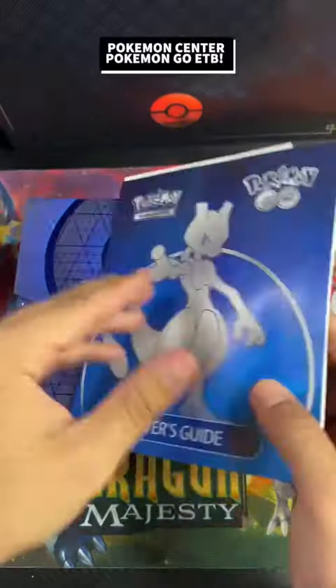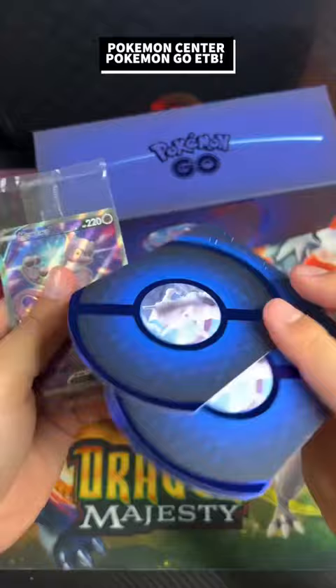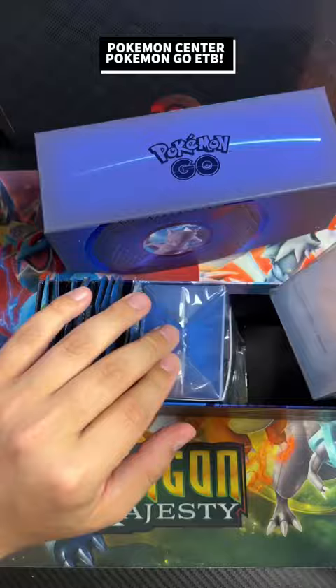Finally the wait is over. We got the Pokemon Center Pokemon Go ETB. We have been waiting weeks to get this — it got delayed, but that's okay. We're still having a pretty good time. All the dice and the coins you see are going to be metal. It comes with a Mewtwo promo card, a Mewtwo coin, and the sleeves look awesome — YouTube flying through Times Square. The deckbox has similar art as well.